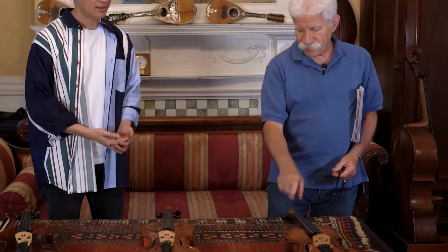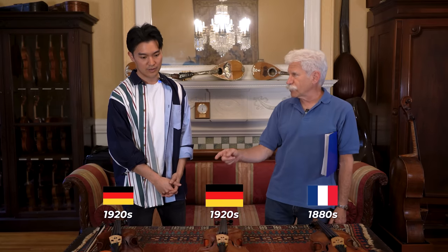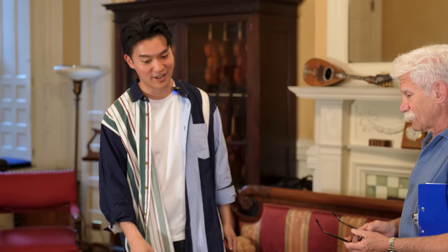This one's French, 1880s. These are 1920s German instruments from the town of Markneukirchen. I'm looking forward to playing these instruments, Fred, so I'm going to get right to it.